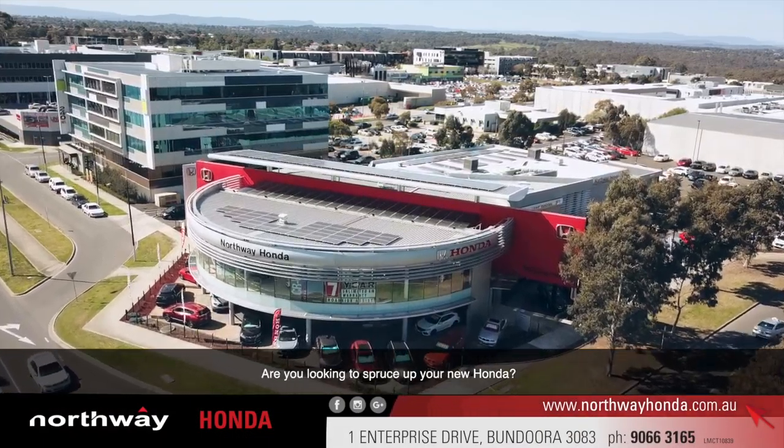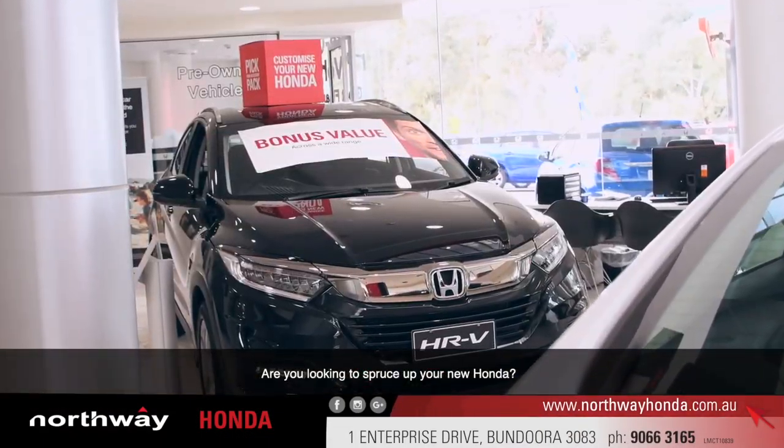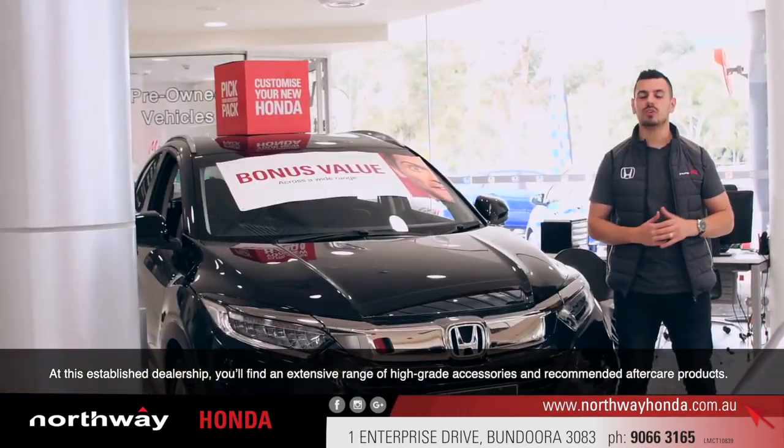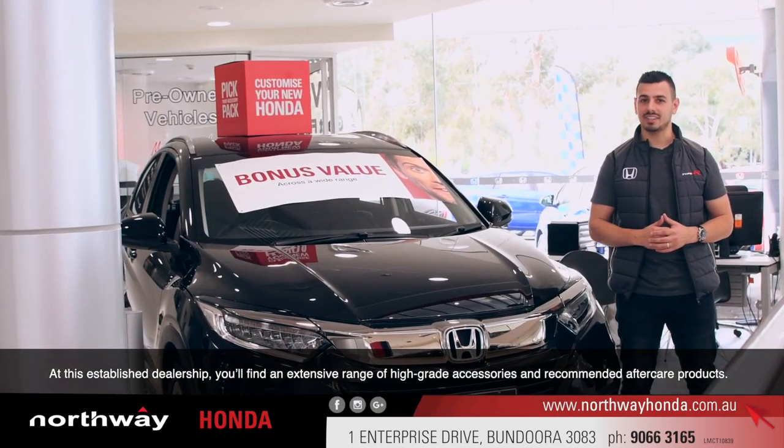Hi, Nando here at Northway Honda. Are you looking to spruce up your new Honda? At this established dealership, you'll find an extensive range of high-grade accessories and recommended aftercare products.